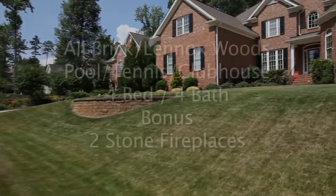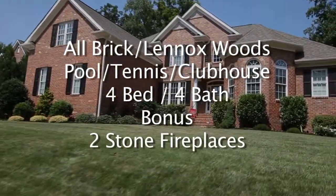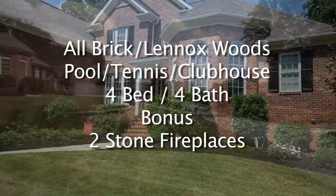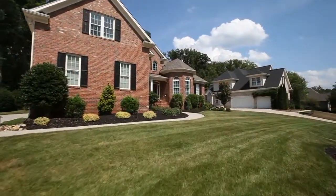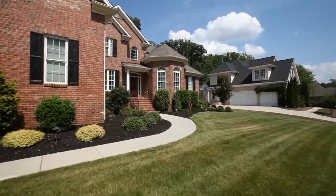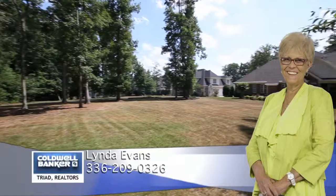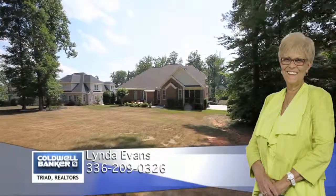To recap, 8234 William Wallace is an all-brick home in the Lennox Woods subdivision, featuring neighborhood pool, tennis, and clubhouse. This home features 4 bedrooms, 4 baths, bonus room, and 2 stone fireplaces. For more information, please contact Linda Evans at Coldwell Banker Triad Realtors, 336-209-0326.